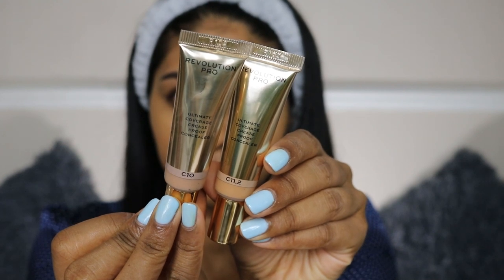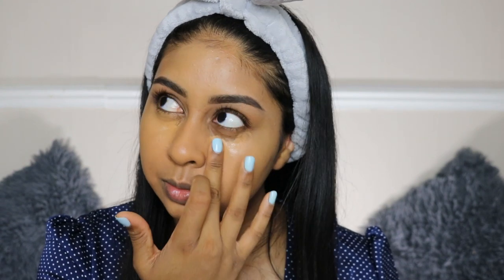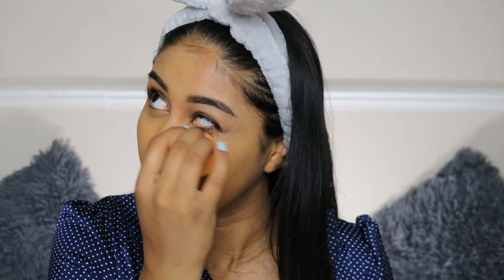Next up we're going to use the Revolution Pro Ultimate Coverage Crease Proof Concealer — I've got shades 11.2 and 10. I'm going to use 11.2 today because the shade 10 is too cool for my liking. Just from swatching them on my hand, they're super pigmented — I don't think I even need that much. They remind me of a NYX product I used to use around my eyebrows. It's got that very sticky, wet feel but it dries down nicely — look at that flawlessness!